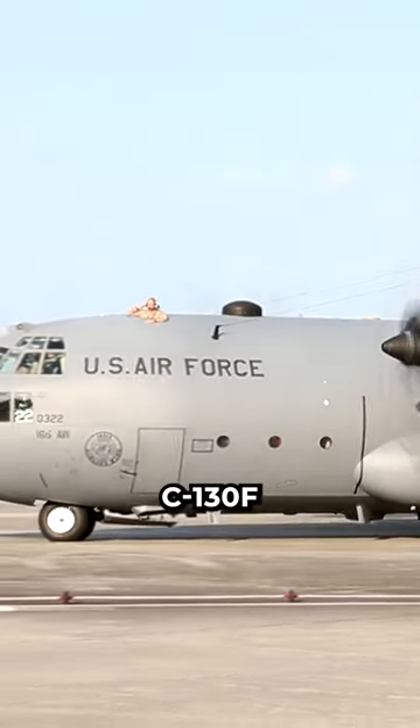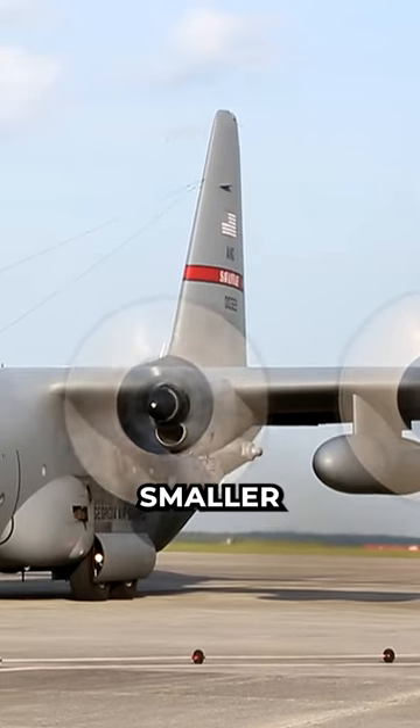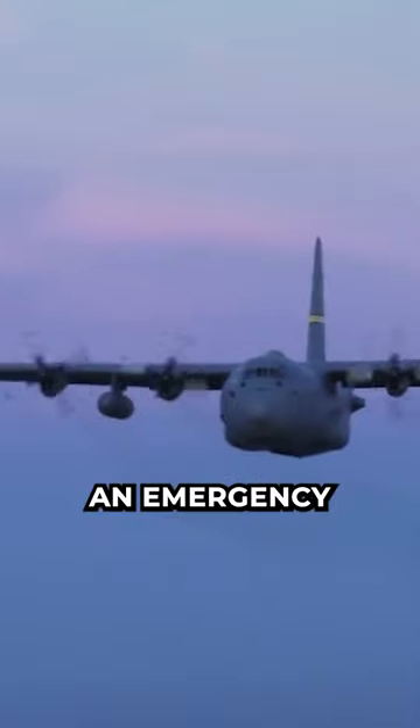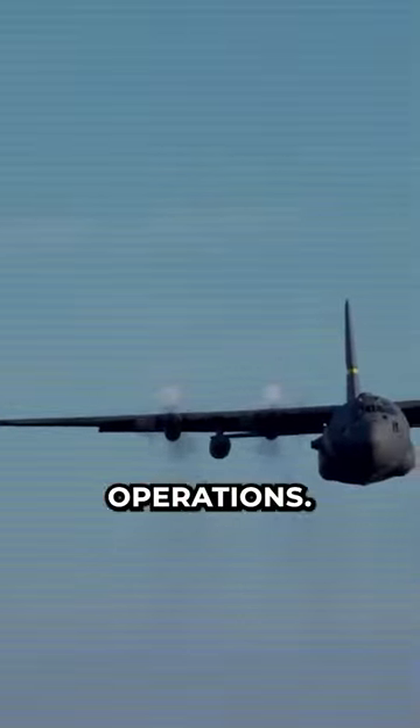He used a modified C-130F with improved brakes, reversible propellers, and a smaller tail fin. He successfully completed 29 touch-and-go landings, 21 full-stop landings, and 21 unassisted takeoffs on the USS Forrestal, the largest aircraft carrier at the time. He proved that the C-130 could operate from an aircraft carrier in an emergency situation, but it was not practical or safe for regular operations.